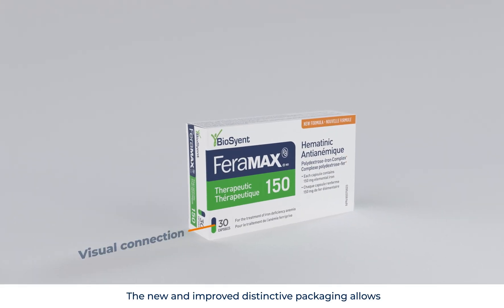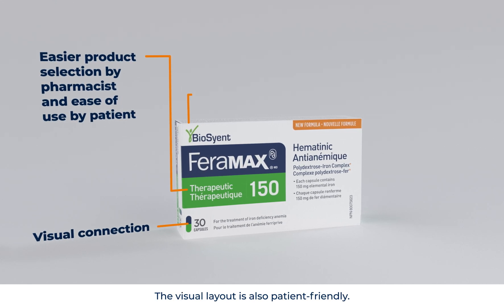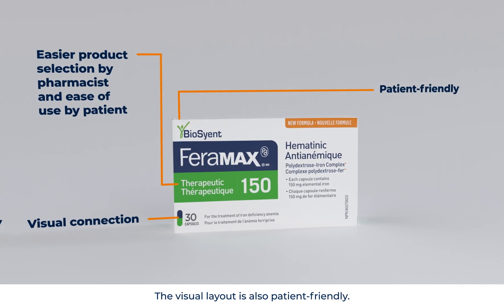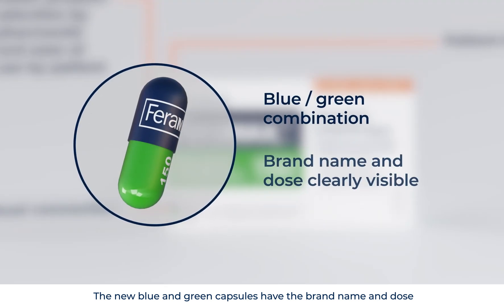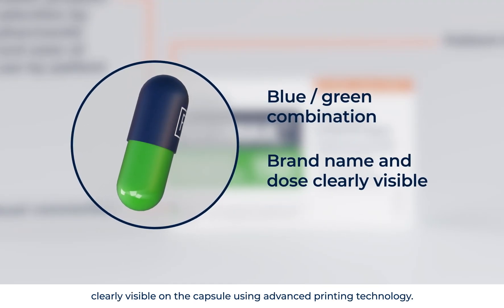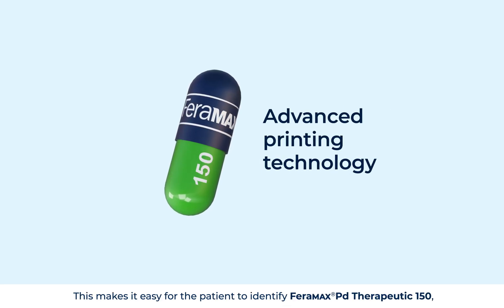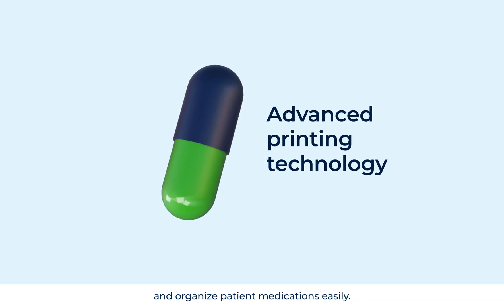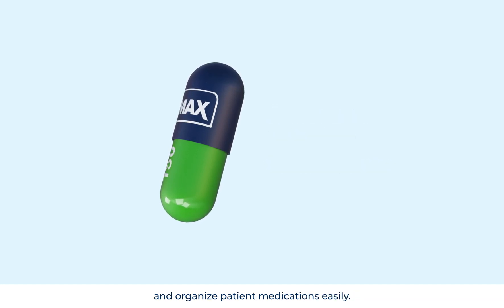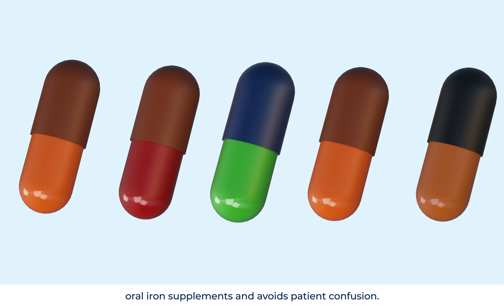The new and improved distinctive packaging allows easier product selection for the pharmacist. The visual layout is also patient-friendly. The new blue and green capsules have the brand name and dose clearly visible on the capsule, using advanced printing technology. This makes it easy for the patient to identify Faramax PD Therapeutic 150 and organize medications easily. This is also a safeguard against replication by other oral iron supplements and avoids patient confusion.